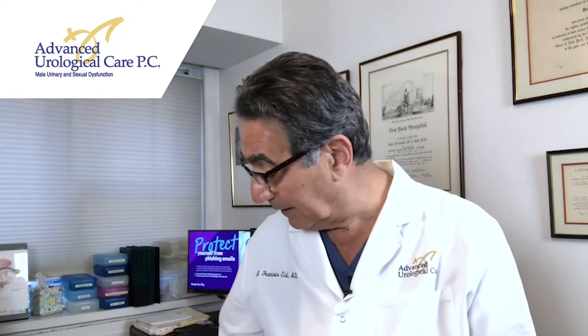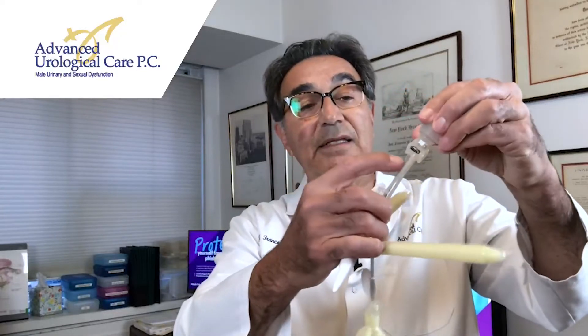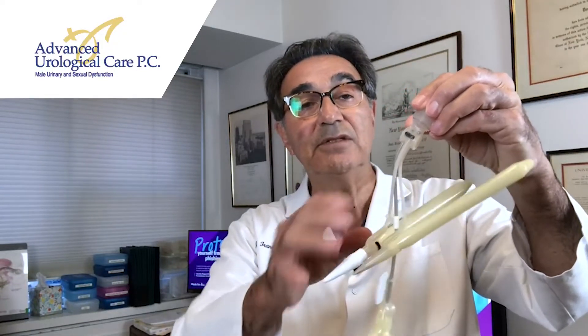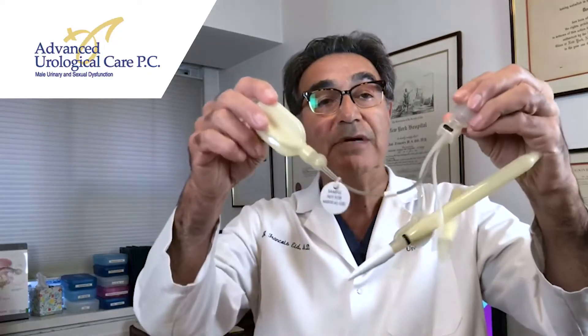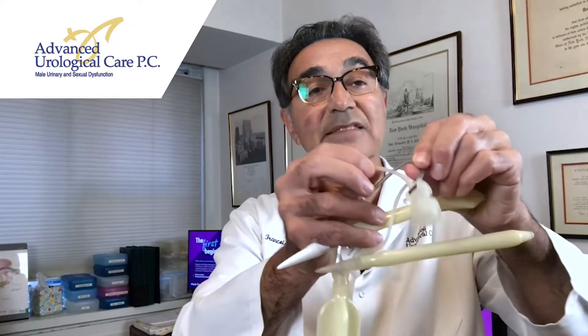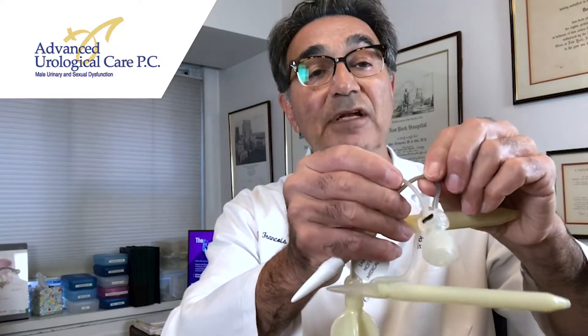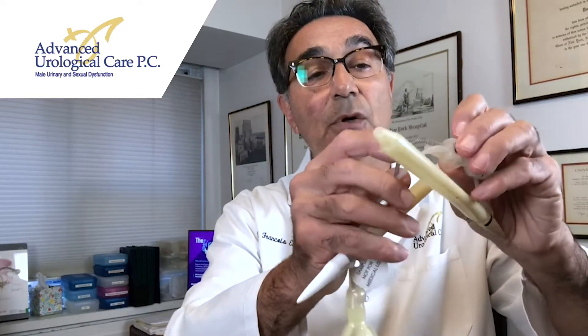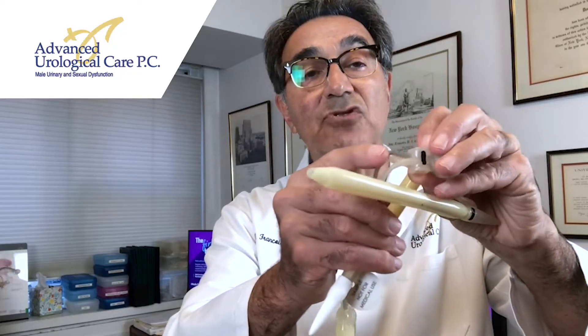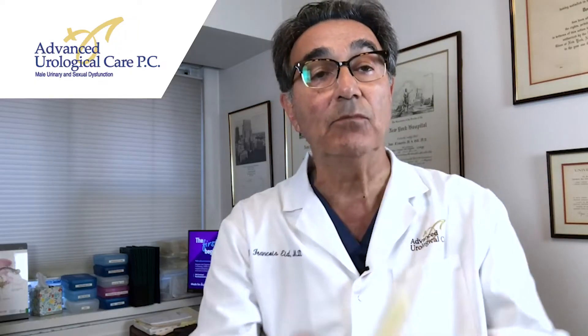What fails with the Coloplast device, however, is the tubing — the tubing that connects the pump to either the cylinders or the reservoir. Unfortunately, this tubing is fragile and the tubing will rub against itself when placed inside the body, and over time creates a groove, exposes the filament, and the fluid will leak. Or if the tube is bent at the junction where it inserts into the pump, it will crack there. That's the most common failure of the Coloplast implant.